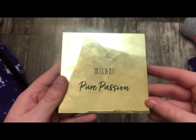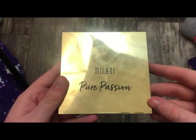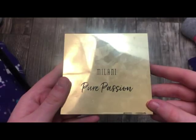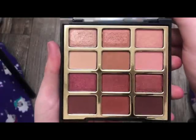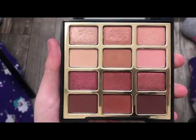This is from Milani — this is the Pure Passion Palette. Really, really pretty. I've got so much use out of this. This is what it looks like on the inside — really, really pretty, and such a good formula for the drugstore.